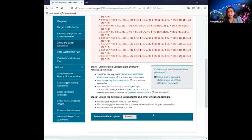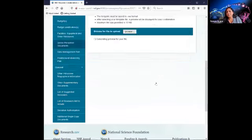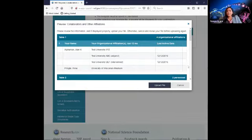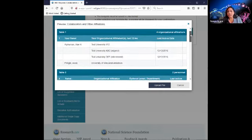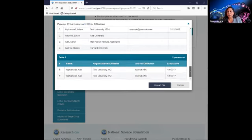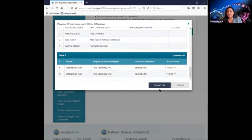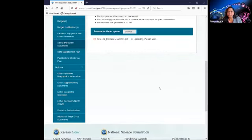I'm going to upload a successful one. If your file has been successfully uploaded with no errors preventing submission, you will see a preview of the document that you uploaded. We encourage you to double-check the information to ensure that it is the correct file you want to upload to the proposal.